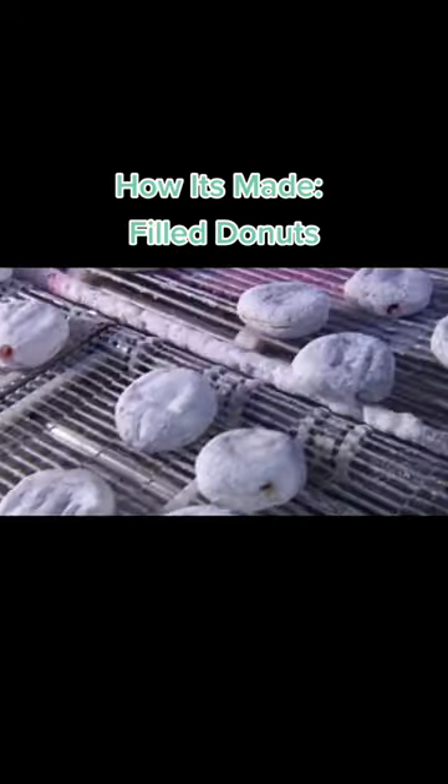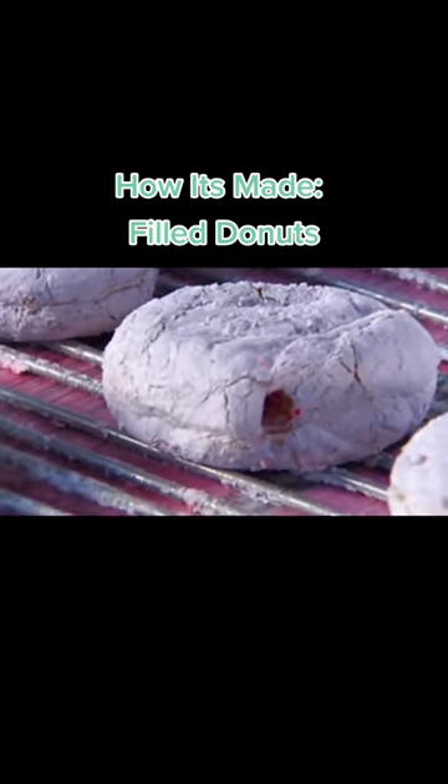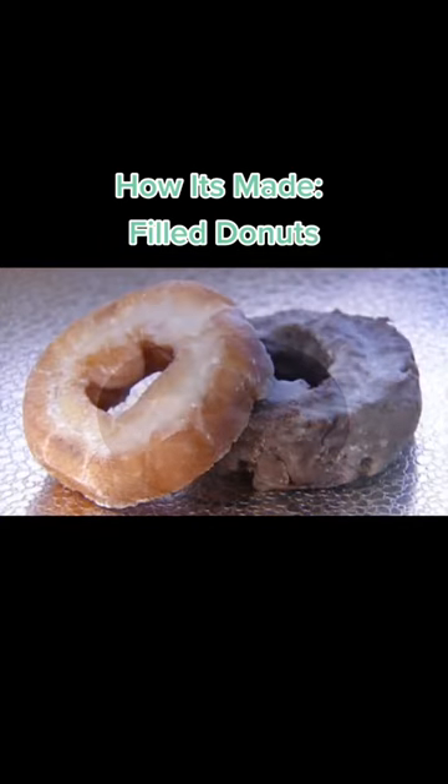After filling, these doughnuts, known as Bismarcks, are ready to go onto packaging. They're just one of the many delicious varieties that make devouring a doughnut a wholly wonderful experience.